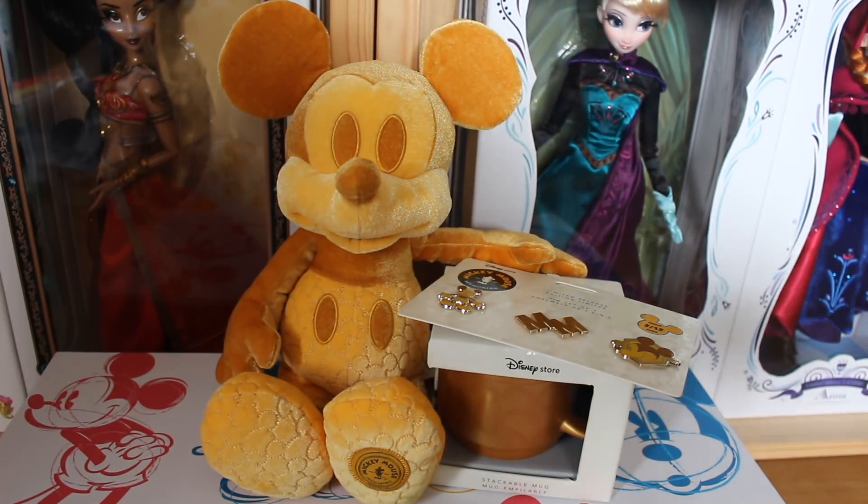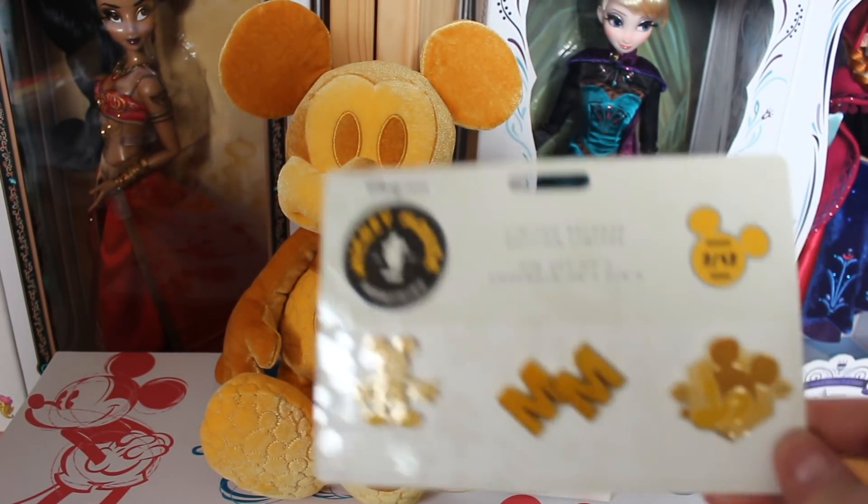Here is everything I got — I got the entire range, just like last month. In person this is so much more gorgeous. I'm going to go through each and every one for you guys so you can see them in detail. Obviously the main part for me is the pins.